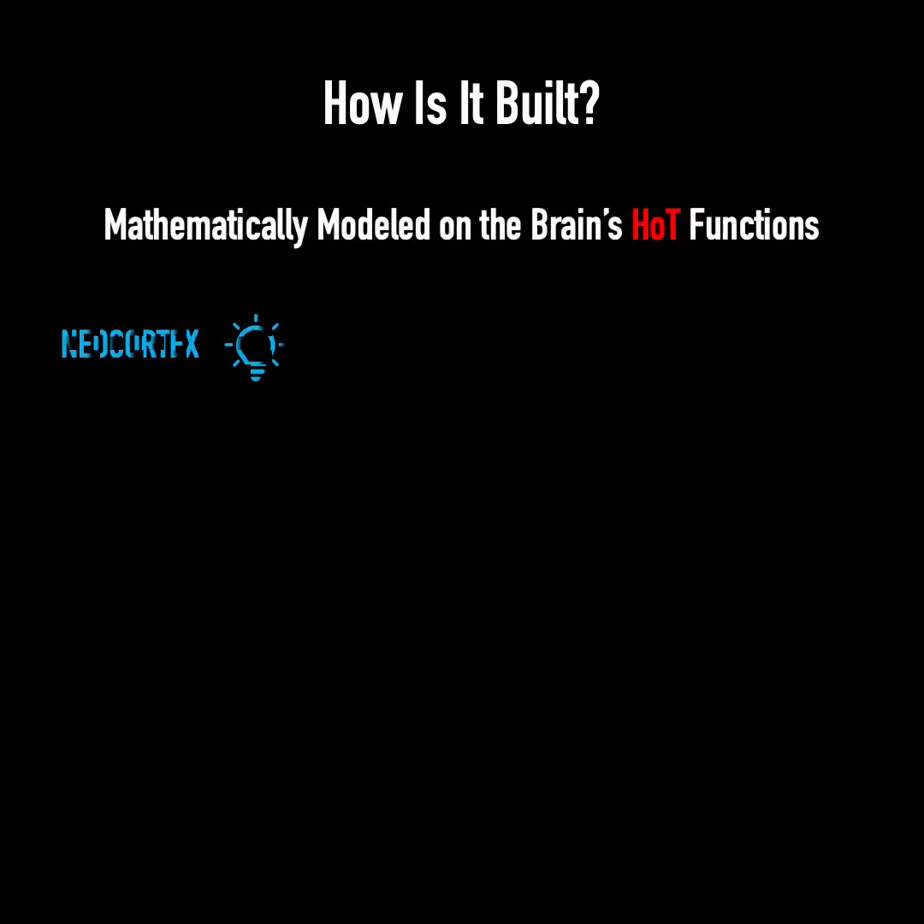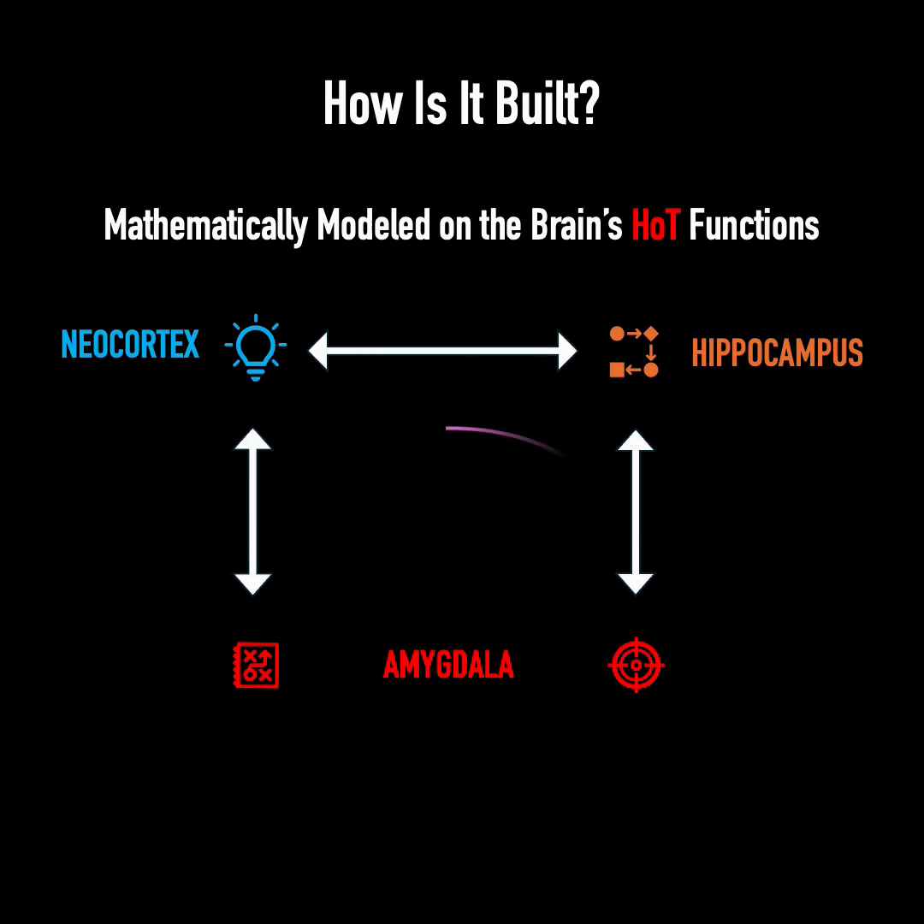How is it built? FUVI Hot AI is mathematically modeled on how the neocortex, hippocampus, and amygdala encode ideas, idea connections, and idea orientations to shape higher-order thinking.